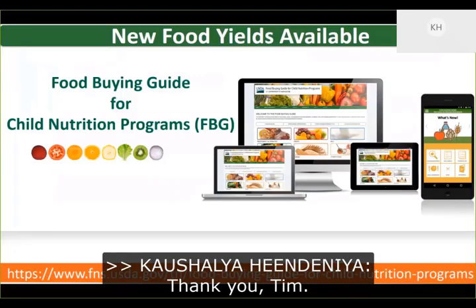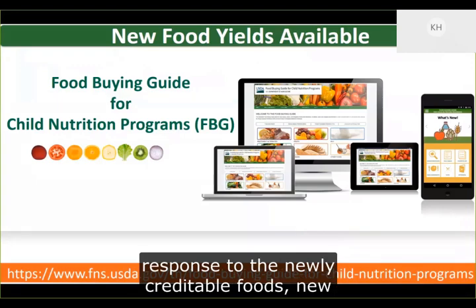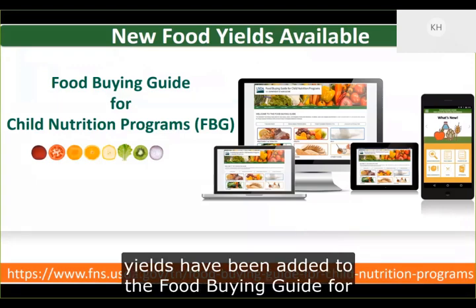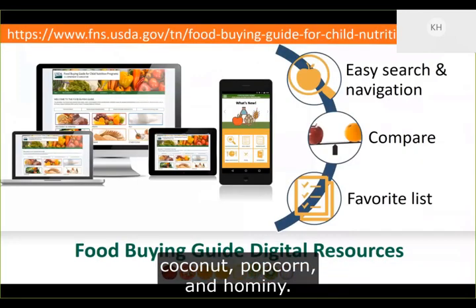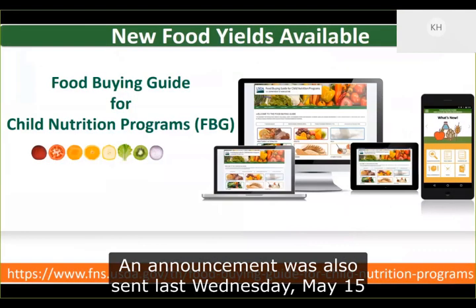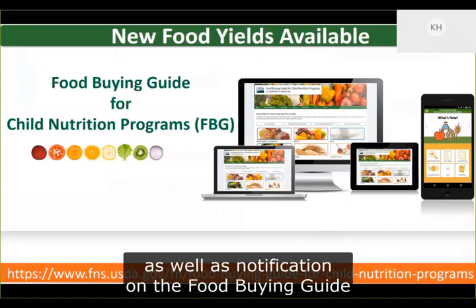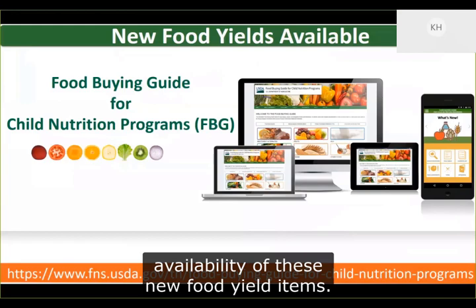Thank you, Tim. In response to the newly credible foods, new yields have been added to the Food Buying Guide for Child Nutrition Programs, their interactive web tool, and the mobile app for surimi seafood, tempeh, coconut, popcorn, and hominy. An announcement was also sent on May 15th, as well as notification on the Food Buying Guide web tool and mobile app announcing the availability of these new food yield items.